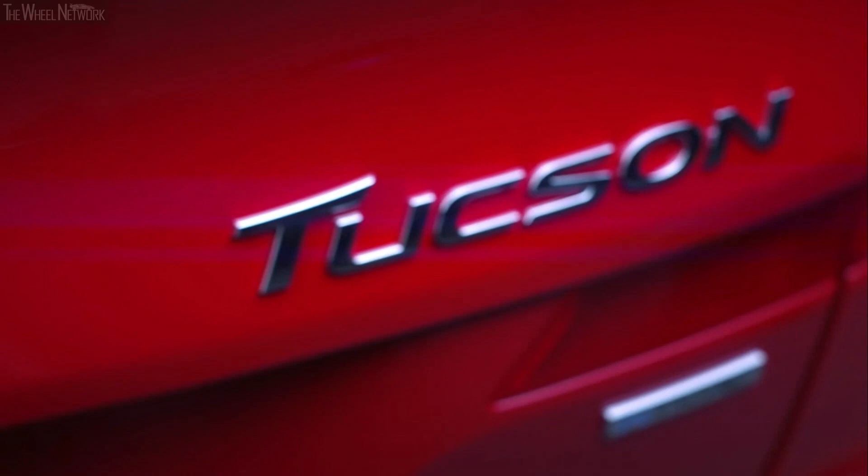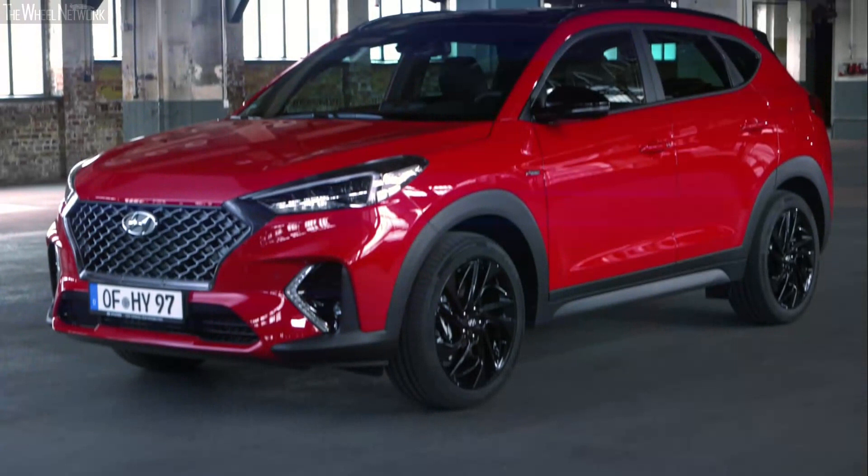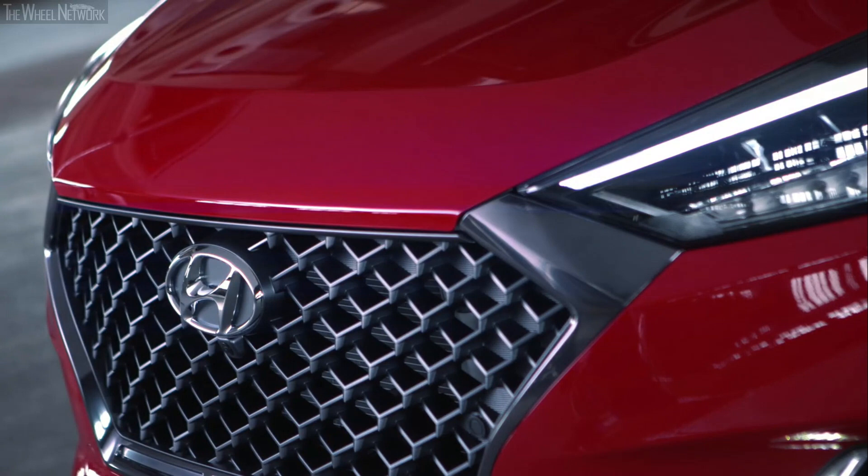The new Tucson N-Line is a combination of family SUV and sportiness and hybrid technology. With its more aggressive design elements, the model is aimed at people who want to drive a statement that is sophisticated and bold.